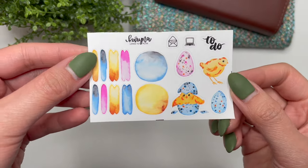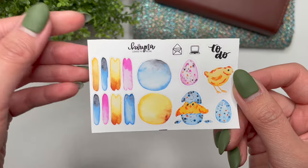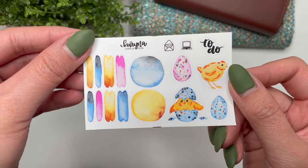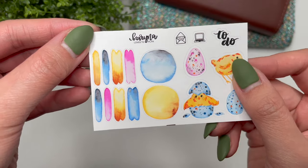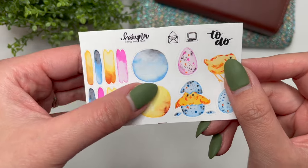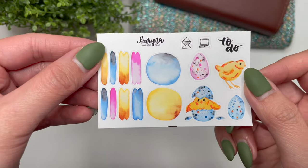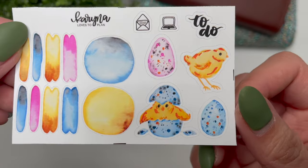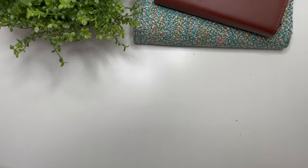Every order in March from this day onwards will get a freebie sticker. No matter how much your order is, you're going to get one of these freebie stickers printed on premium white matte paper. You get eight swatches, two circles, four deco stickers, and three functional stickers — really, really cute, like look at those baby chicks and the one coming out of the egg.